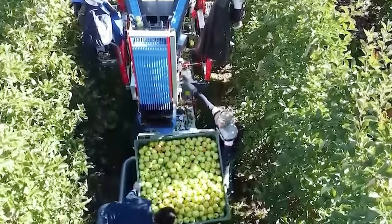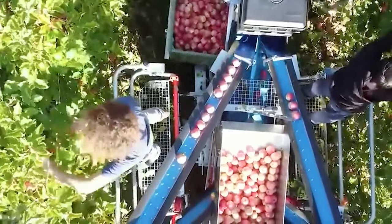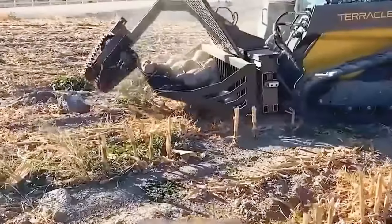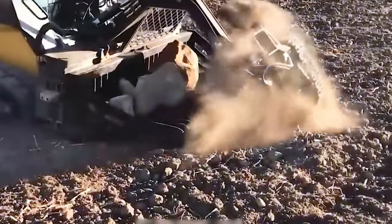This advanced tilling system merges high-speed rotation with intelligent depth control, enabling farmers to attain optimal soil conditions for planting. Equipped with sensor technologies, it ensures precision in soil preparation.